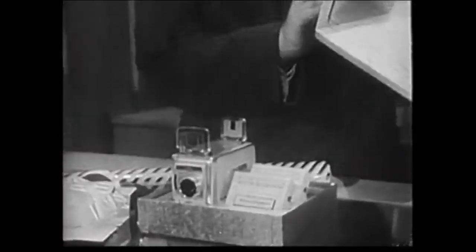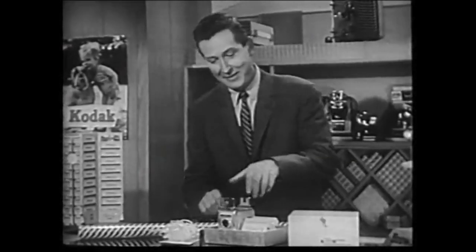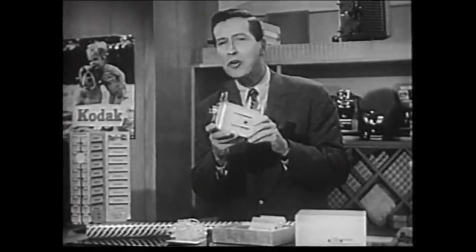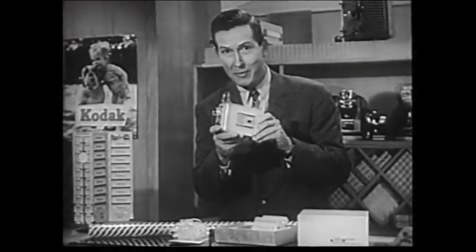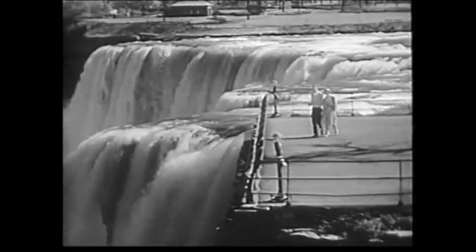There we are. Hi. Going to a wedding. Got my present all picked out — movies. Home movies by Kodak. Couldn't give a nicer gift, if I do say so myself. Because a Kodak movie camera says, take me with you, always.